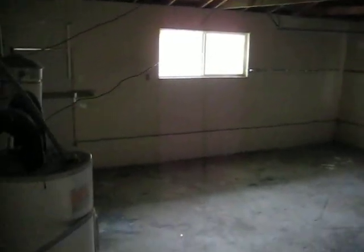Your garage. Let's take a look at the bedrooms.